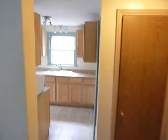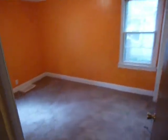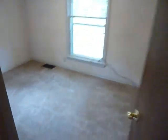As we come in, you can see a newer kitchen. Let's go to the bedrooms first. There's two bedrooms on the main floor with new carpeting. The second bedroom on the front of the house also has new carpet.